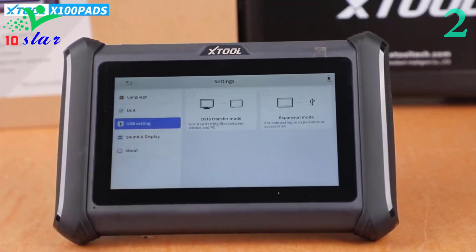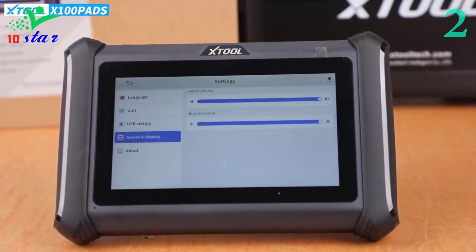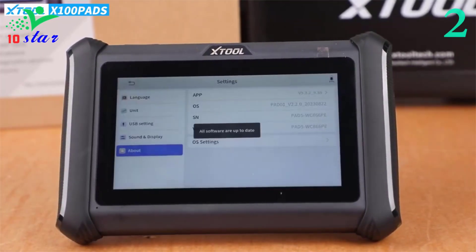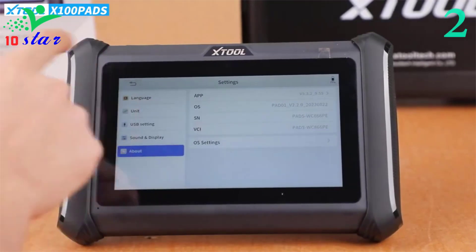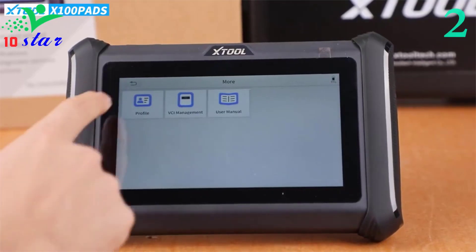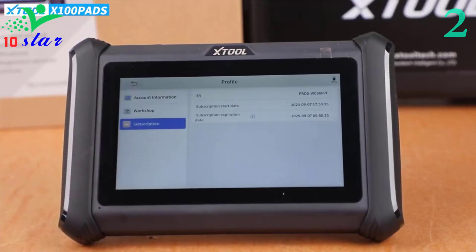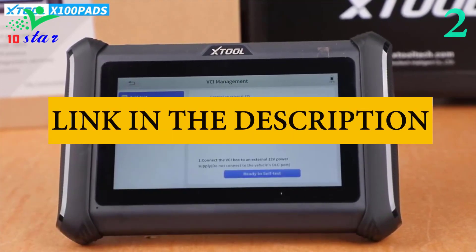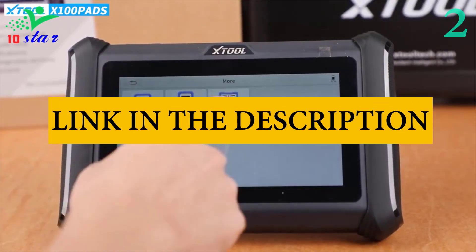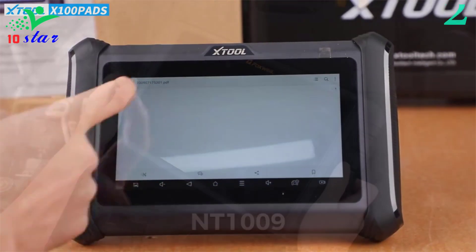The X100 Pad Plus performs OE-level diagnostics to read or erase DTCs, view data streams, freeze frames, and ECU info across wide regional vehicle coverage. View live data like transmission fluid temperature, cylinder balance rates, and engine RPM. It is specially customized for large maintenance shops, workshops, and car dealers, and can share reports to mobile phone, tablet, or computer via Bluetooth, or print reports via a connected printer.